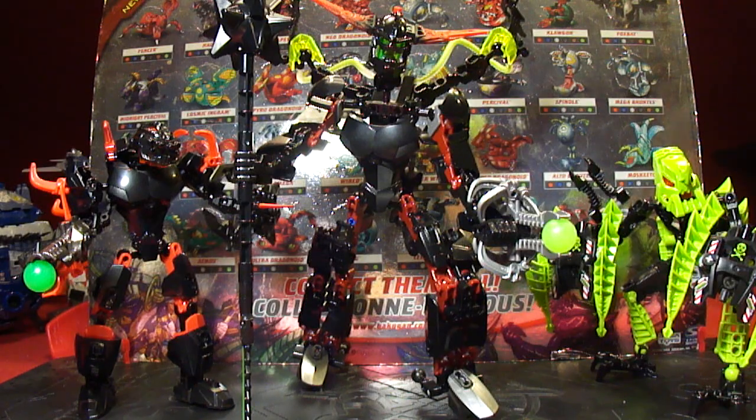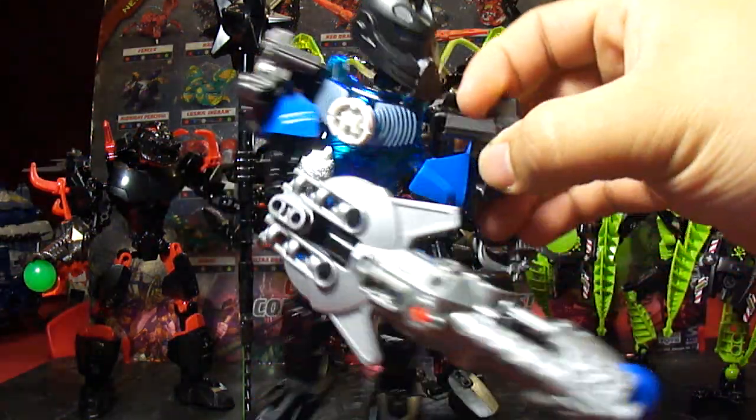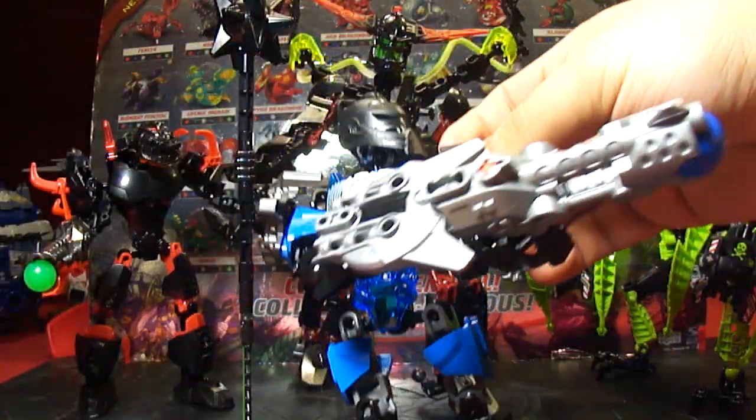I also got one new hero — I have Stringer 4.0, looks pretty cool. I do like his gun even though it's not connected to his hand, but it just looks cool when he's holding it like this.